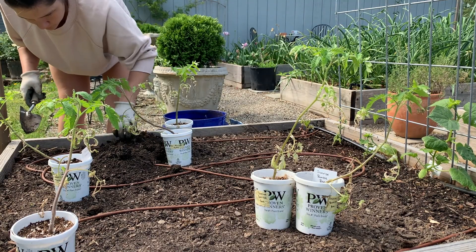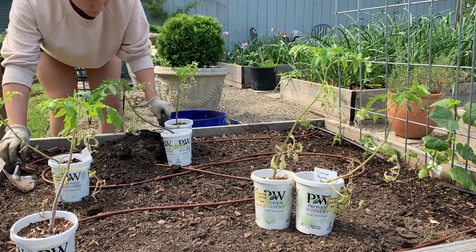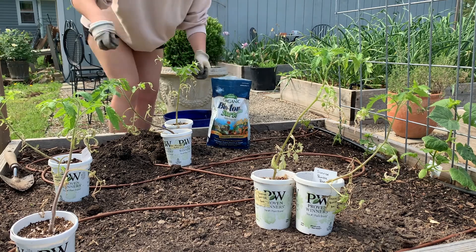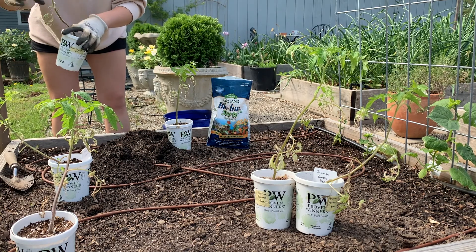Since the weather's nice, I might as well go ahead and plant these tomatoes because they also really needed to get planted. So I went ahead and just started planting some of these tomatoes in the raised bed. I almost always use this Biotone starter fertilizer anytime I'm planting, especially a new plant — for flowers or for vegetables.